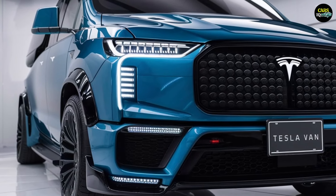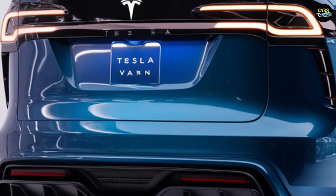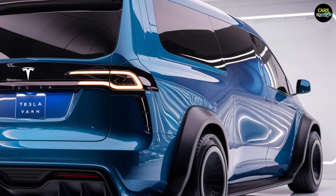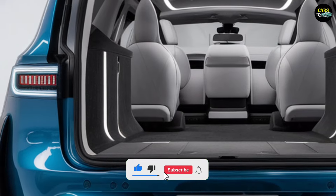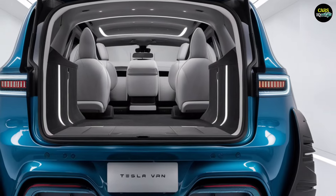The Tesla van is expected to officially hit the market in mid-2025. Tesla will likely offer a pre-order system, as seen with previous models. The price will vary depending on the configuration and battery pack selected. The starting price is expected to be around $60,000 to $70,000, but with additional features and the long-range battery, it could go up to $80,000 to $90,000.